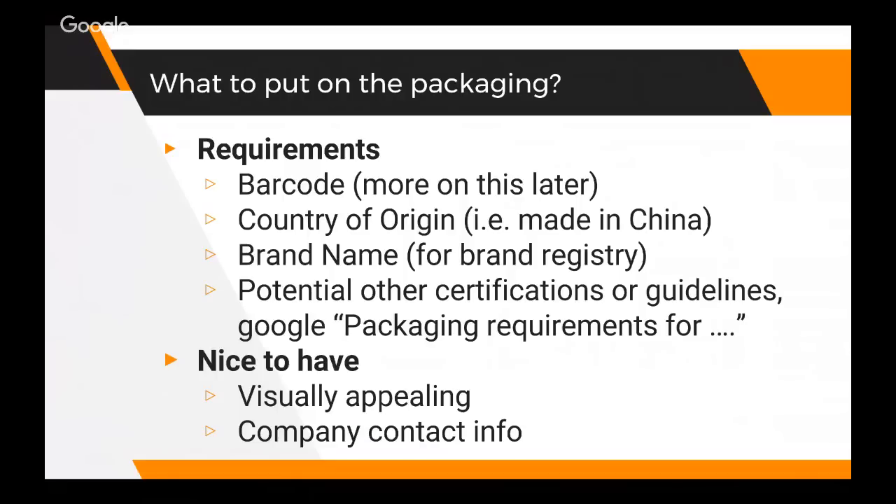A requirement is to put our brand name on the packaging because we're private labeling it. Brand registry, which we'll go over in a future webinar, requires that your brand name is printed on your packaging - that's a requirement, not even a nice to have. There's also the possibility of other certifications or guidelines needed on your packaging, and this differs for different types of products and categories. It's also nice for it to be visually appealing, and good to have company contact info on there.